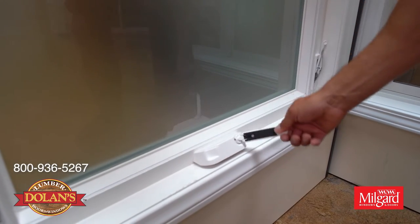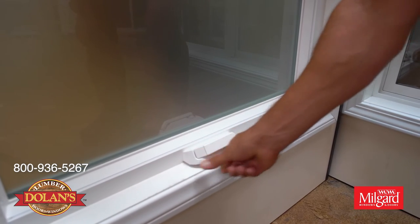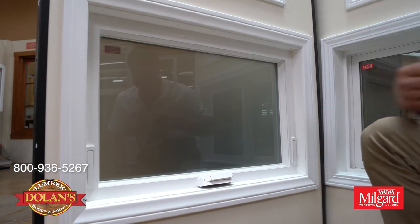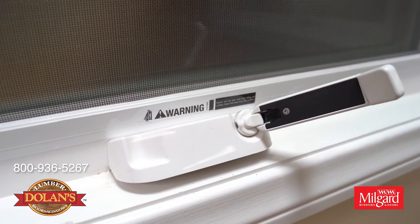Our casement and awning windows feature a folding nesting operator and sash lock. These features help to complement the already beautiful clean lines of the Trinsic series windows.